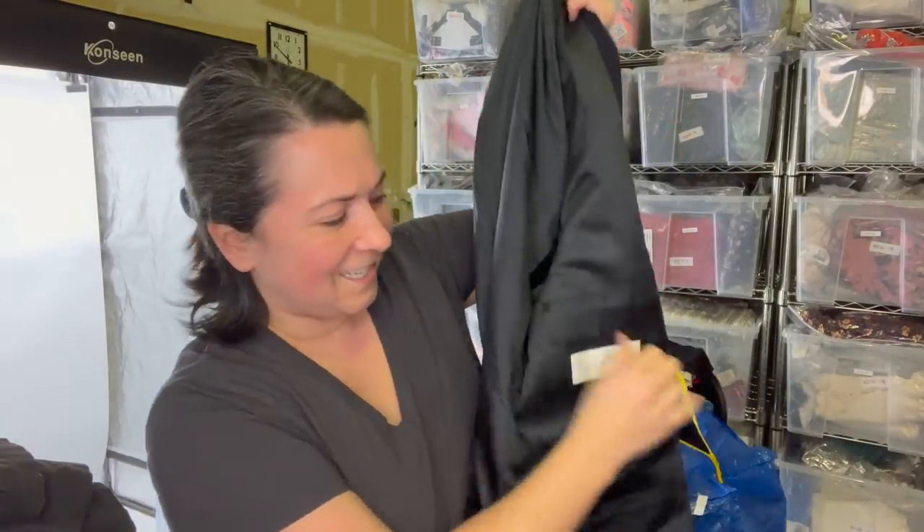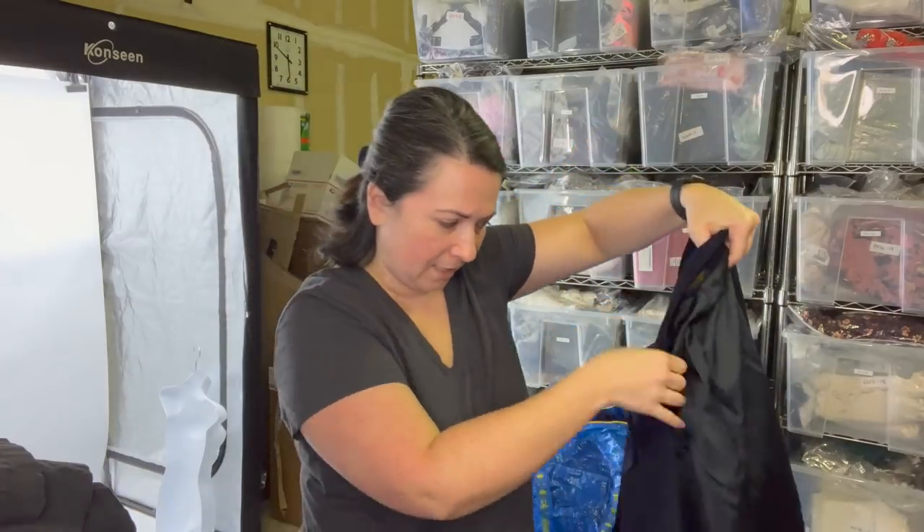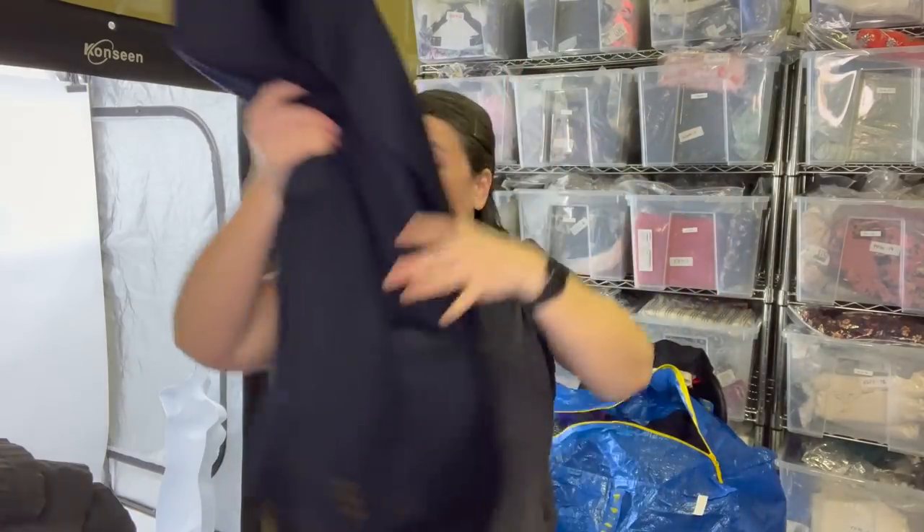And this is Oscar de la Renta, but it does have what looks like an ink stain — probably a man put a pen there. So I will send that to the RealReal. I don't know if they'll accept it because of the ink stain; if it comes back to me, I'll just sell it.